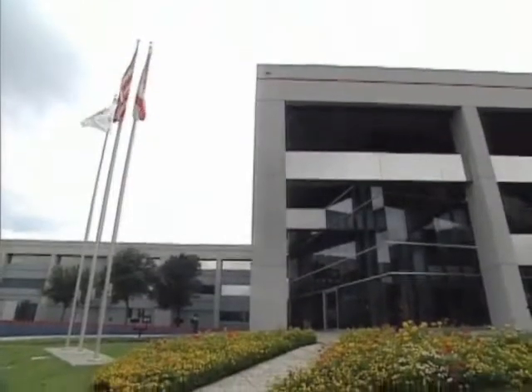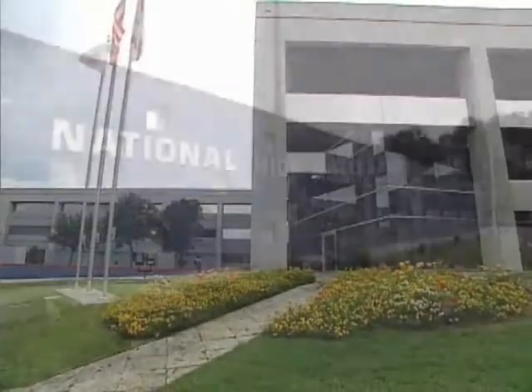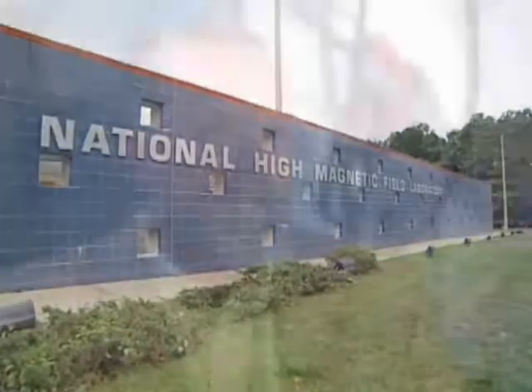The preeminent magnet research facility in the world is the National High Magnetic Field Laboratory. These are the strongest magnets in the world — whether they run continuously, whether they run in a pulsed mode, or whether we need to have a very uniform magnetic field, they're the highest in the world.